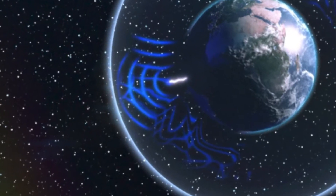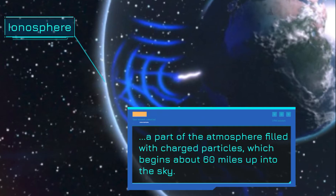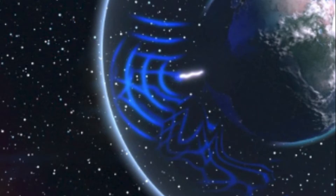These waves remain trapped inside an atmospheric ceiling created by the lower edge of the ionosphere, a part of the atmosphere filled with charged particles, which begins about 60 miles up into the sky. The sweet spot for resonance requires the wave to be as long, or twice, three times as long, etc., as the circumference of the Earth.